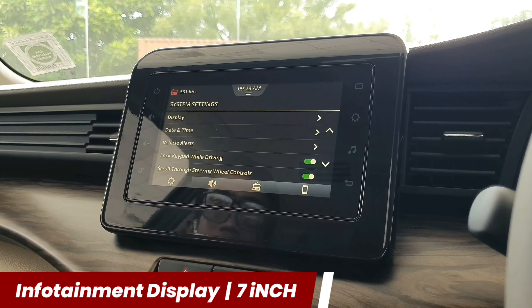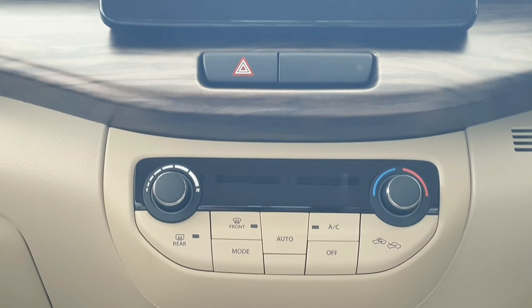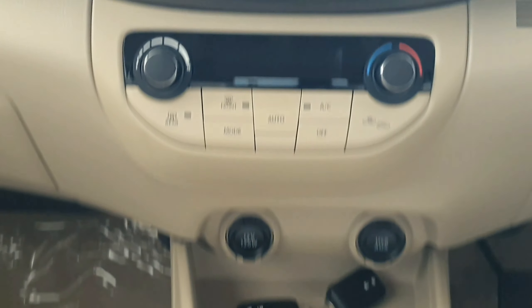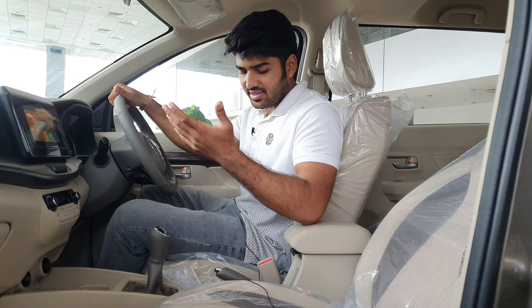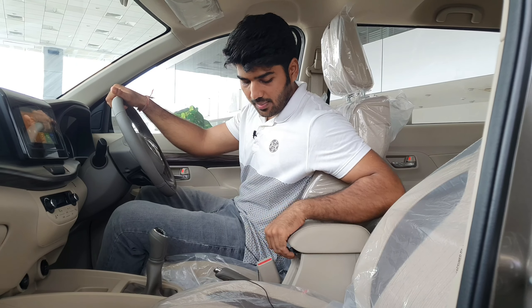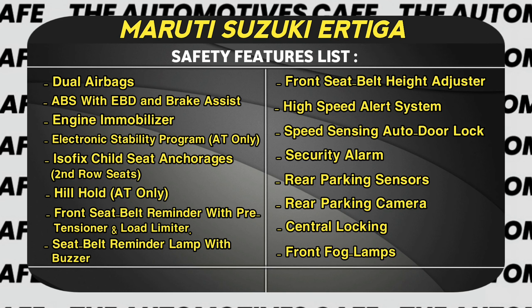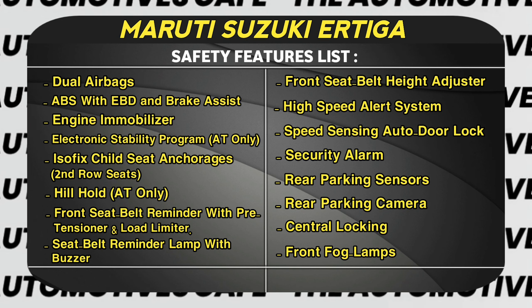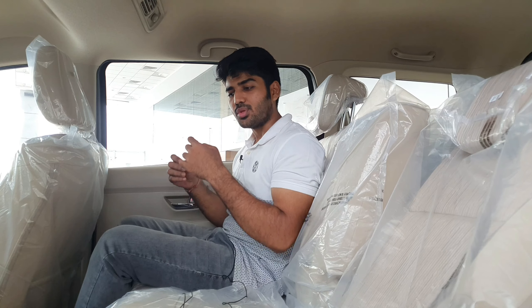Here you can see a 7-inch touch infotainment display with Apple CarPlay, Android Auto, Windows connectivity, and many more. Below the display you can see the automatic climate control buttons. Underneath, there is a 12-volt charging socket along with USB and AUX options. Here you can also see two cupholders with AC vents and an adjustable armrest with some extra cabin storage space. There are many safety features available — you can see the full list on the screen.